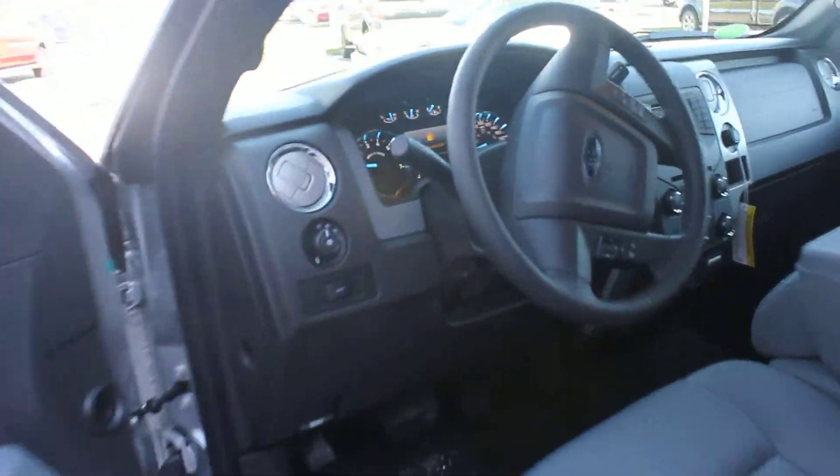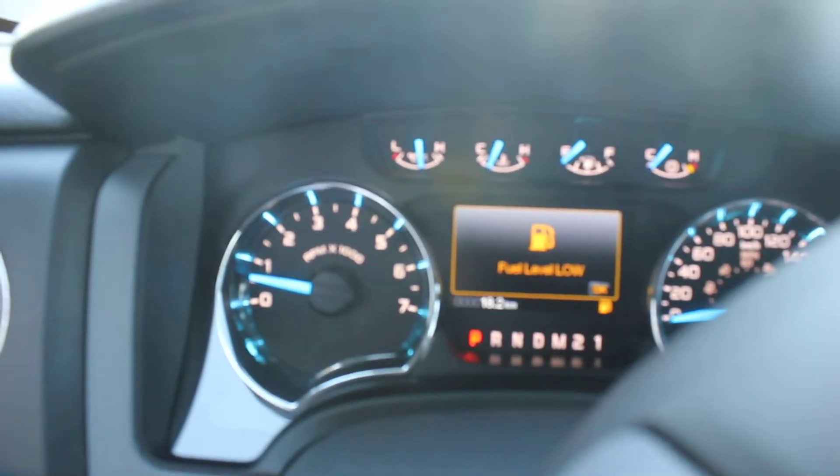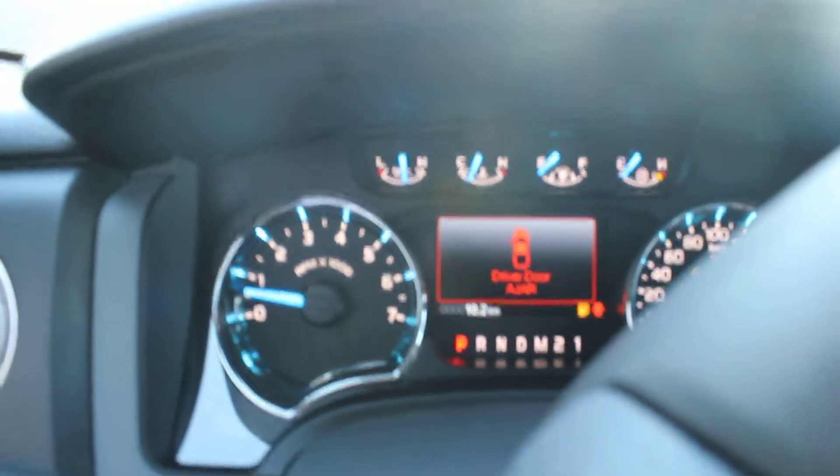Another nice thing about this truck — because it just came in, it hasn't been driven by anyone yet. It's only got 18 kilometers on it, so no one's taken it out or test drove it or anything.